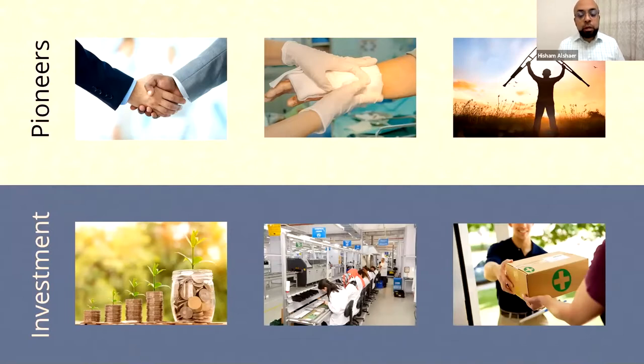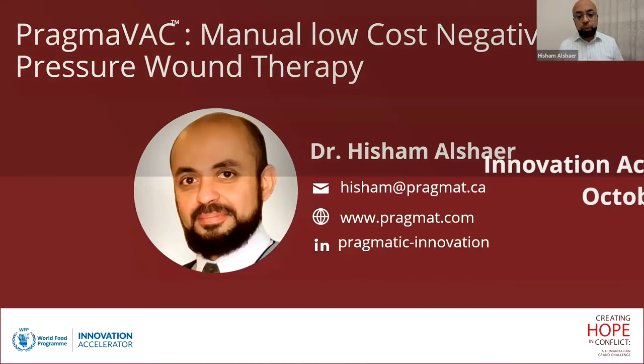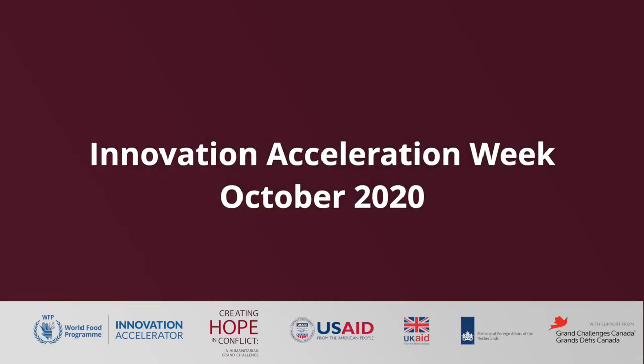Not only will you get a return on investment, but you will also make the life of many people better. Thank you so much.